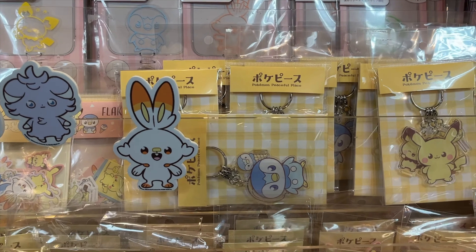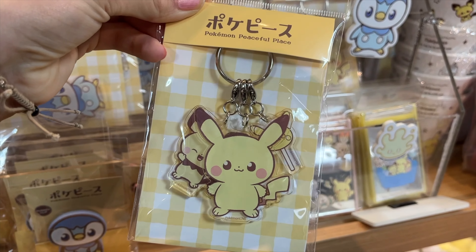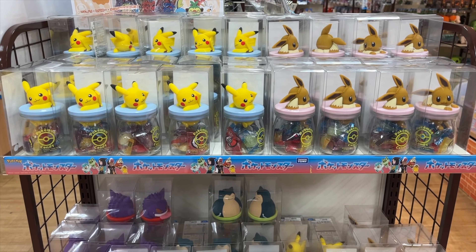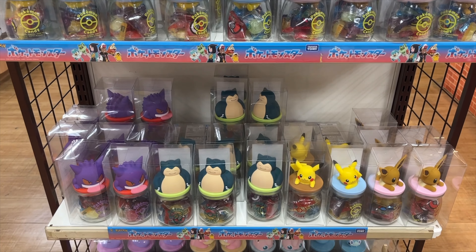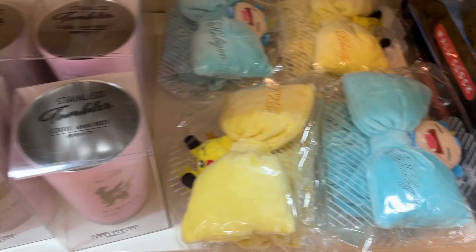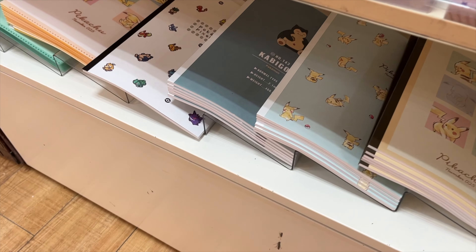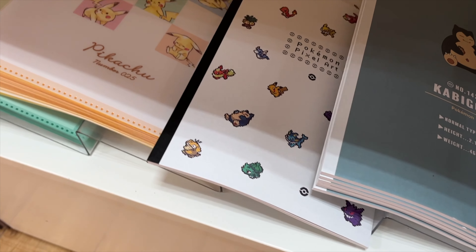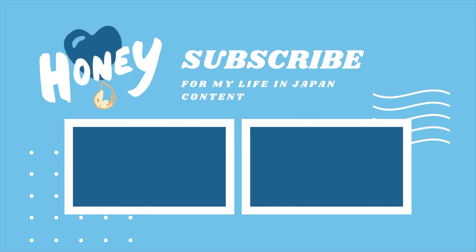I'm really impressed with how big this store is — there's so much stuff. Obviously I can't feature it all, but if you guys come here I'm sure you'll find something that you like. The variety is crazy! If you like this video and want to see more, please like, subscribe, and hit that bell for notifications. I'll see you next time, goodbye!